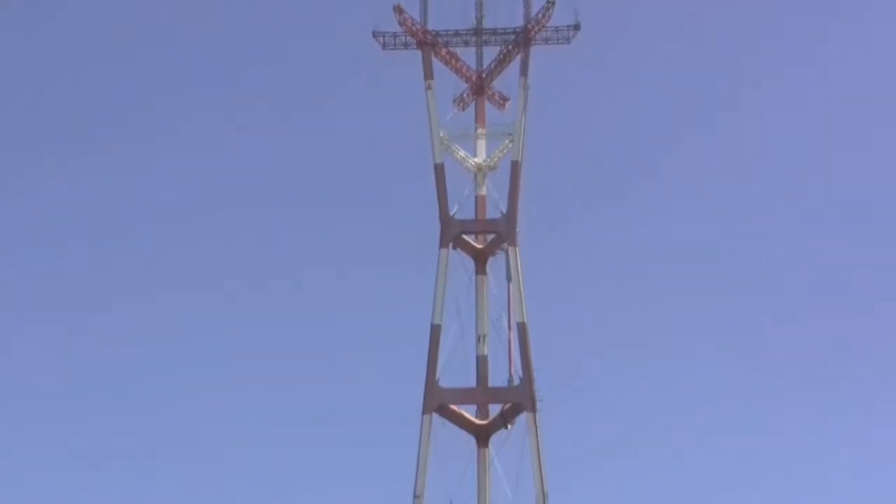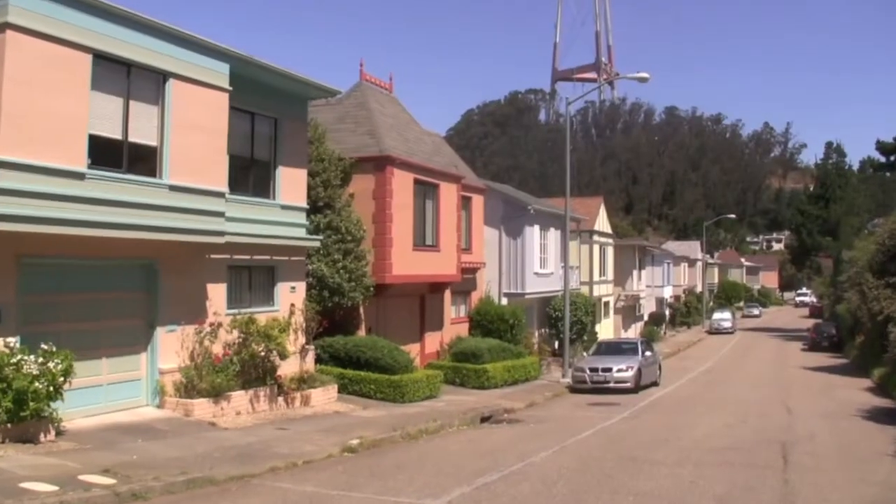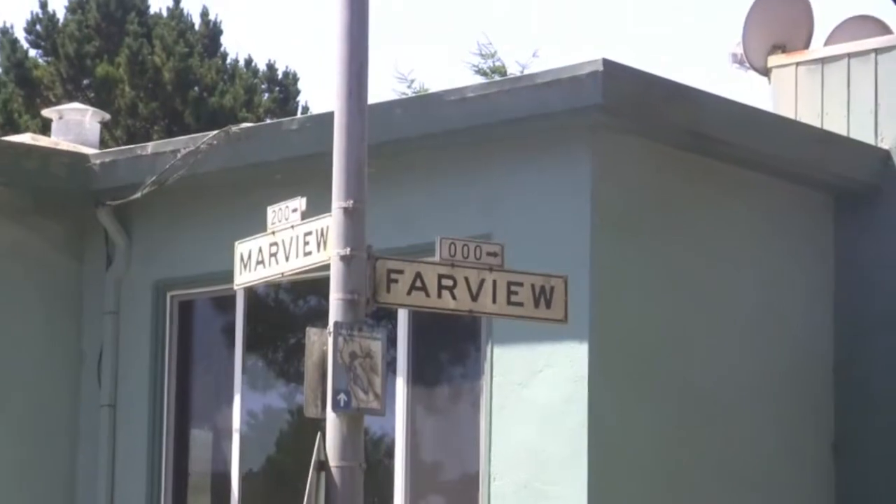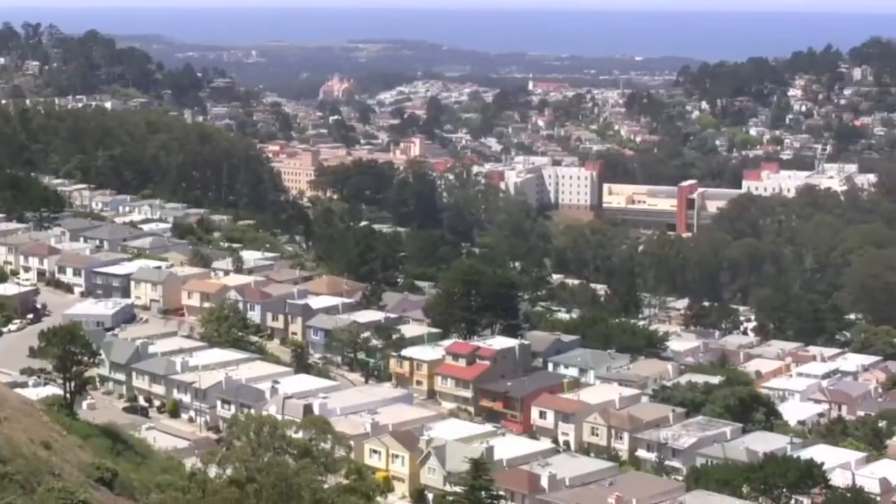Nestled quietly on the west side of Twin Peaks and in the shadow of Sutro Tower, Midtown Terrace is a planned community filled with fully detached single-family homes that were built beginning in the 1950s.